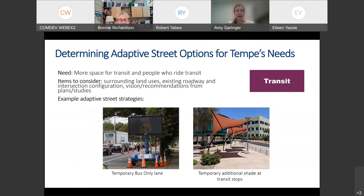The third use case looks at the need for more space for transit or transit riders. Adaptive street strategies might include a temporary bus-only lane, depending on land uses, other demands, and city plans. A second option is temporary shade at transit stops — using temporary shade structures, especially during summer months — which is not a permanent change but addresses real needs. That would be an adaptive street strategy.